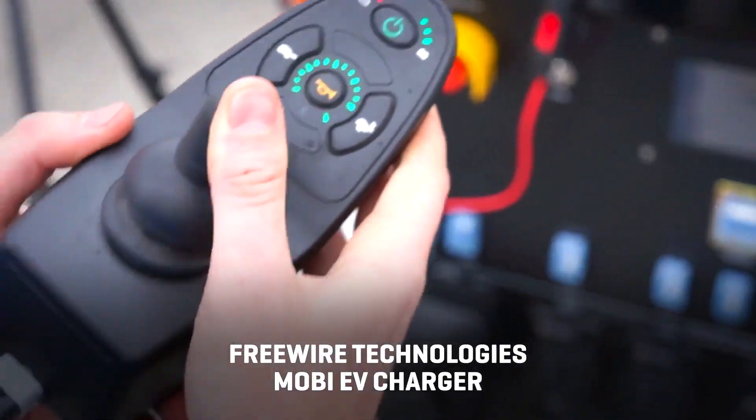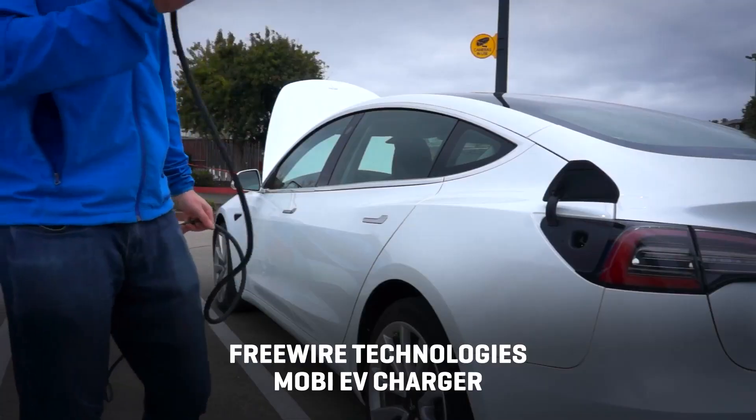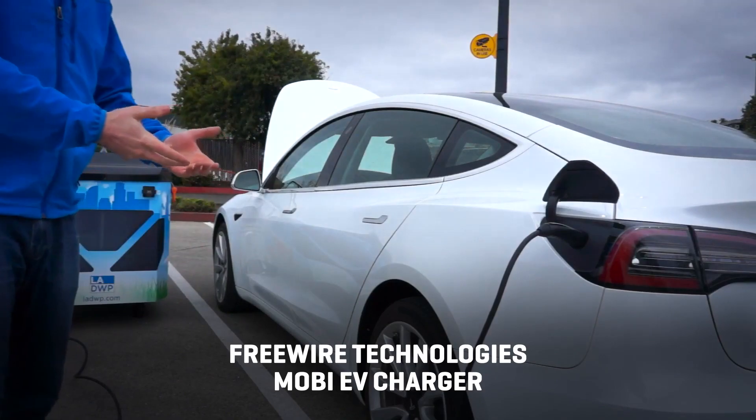FreeWire Technologies sells a mobile power device called the Mobi EV Charger that contains an 80-kilowatt-hour battery, designed more as a temporary EV charging station for use in parking lots, and can charge two EVs simultaneously.